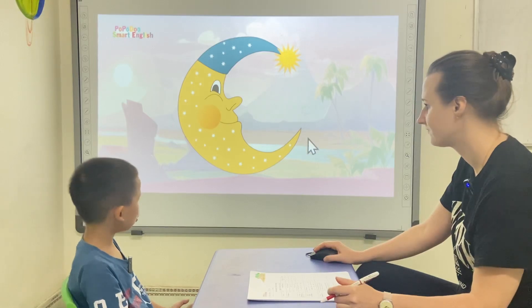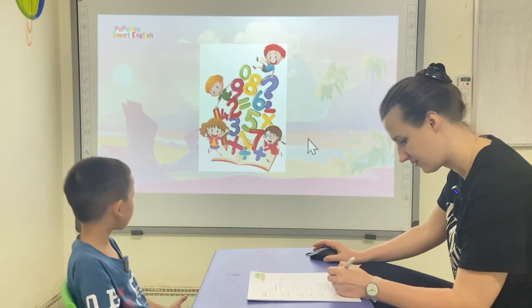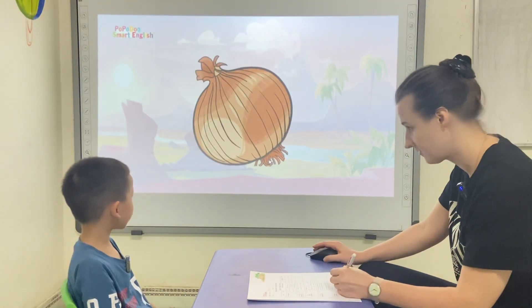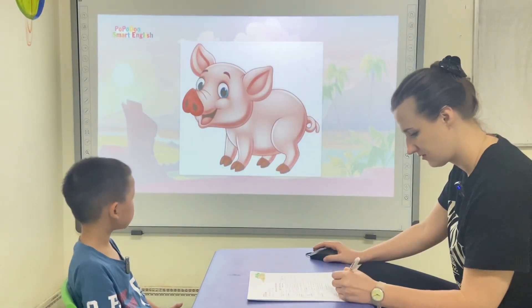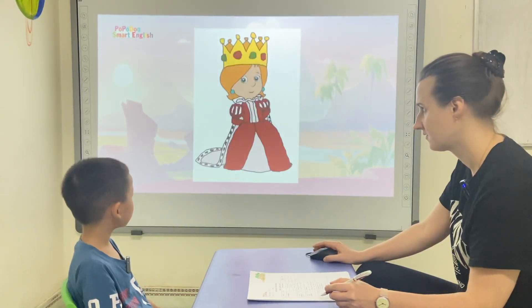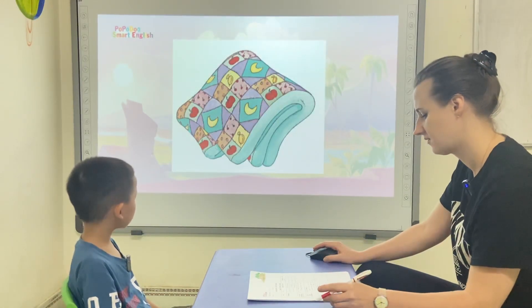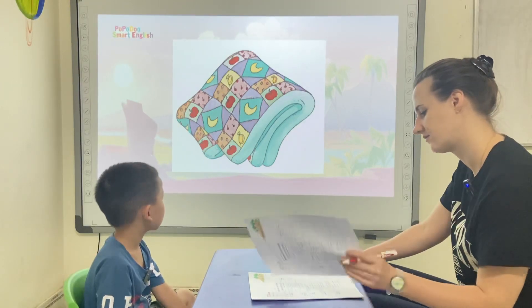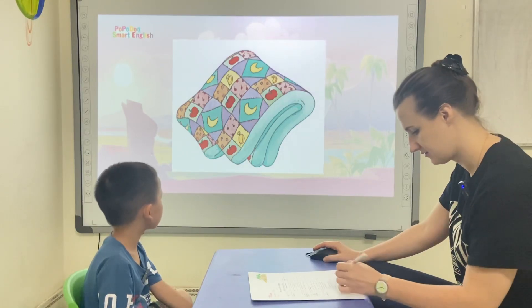What is it? It's a moon. It's a mouse. It's a number. It's a nose. It's an onion. It's an orange. It's a tiger. It's a pencil. It's a queen. Quilt. Quilt.